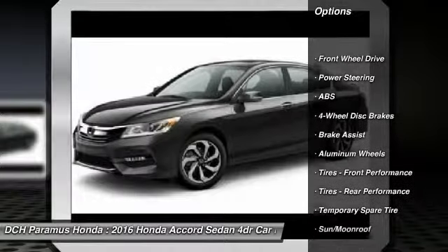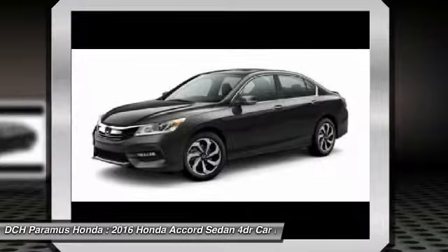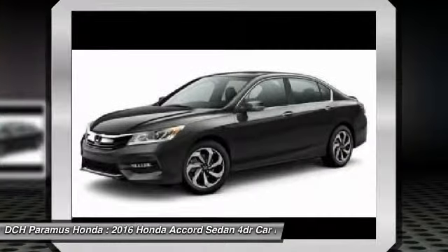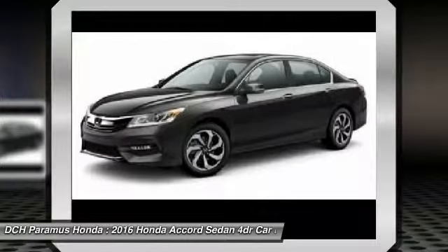Keyless entry. Steering wheel audio controls. Anti-lock braking system. Moonroof. Bluetooth. Adjustable steering wheel. Power steering. Floor mats. Aluminum wheels. Four-wheel disc brakes.